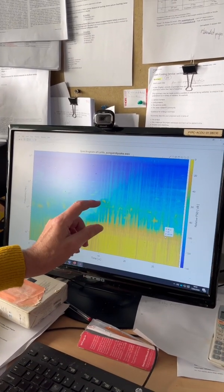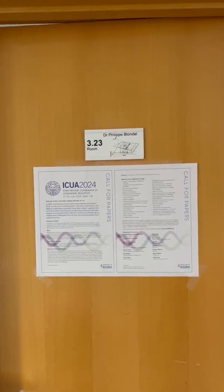Once we have acquired data in the lab or at sea, there is, of course, a lot of data processing to do.